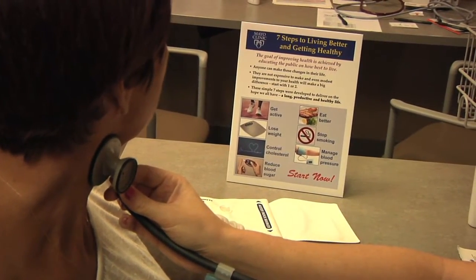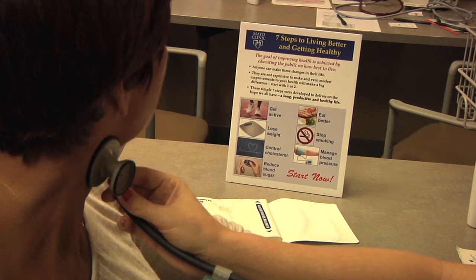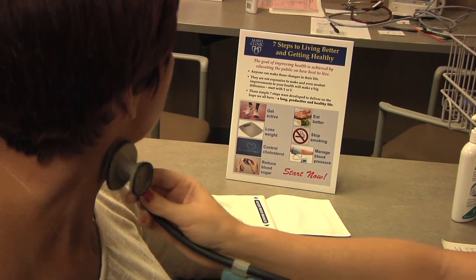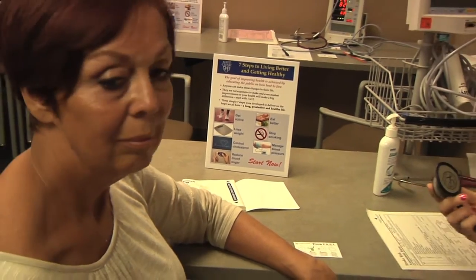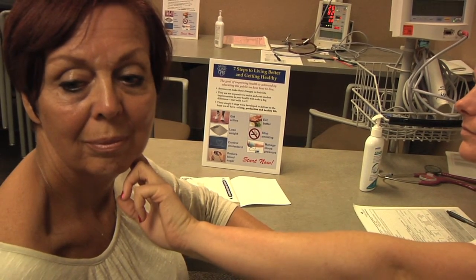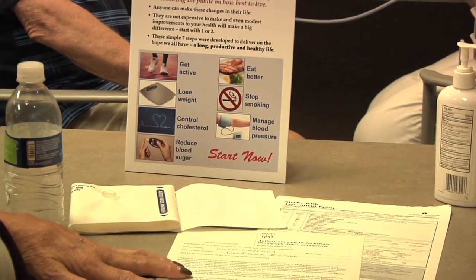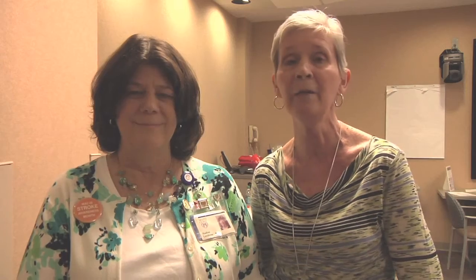We have nurses — staff nurses from the floor who have actually taken care of stroke patients — who do a basic assessment and then provide education at the same time. There is a significant amount of material distributed to people as they come through, providing education on specific things such as risk factors, signs and symptoms of stroke, diet, and exercise.